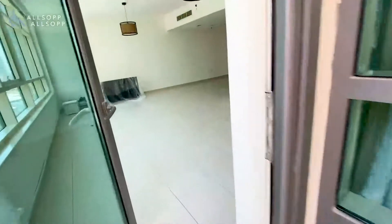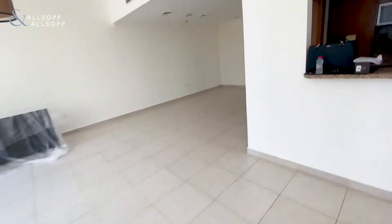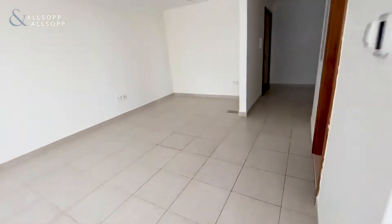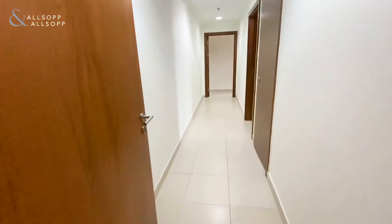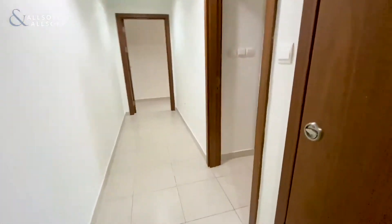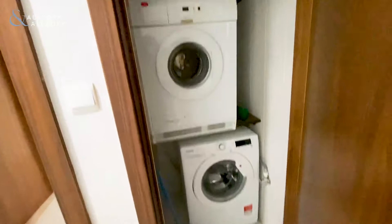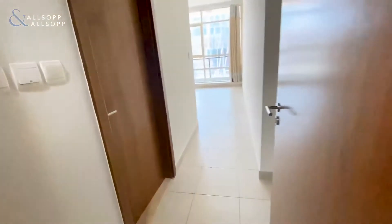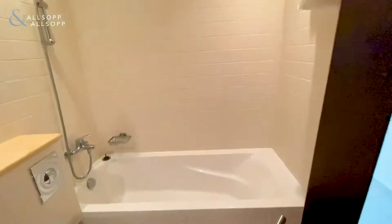It's walking distance to the beach, and then you've got two good size master bedrooms. There's a really good corridor which you could use for storage — tenants have put cupboards along here. Then you've got your separate utility cupboard with washer and dryer.